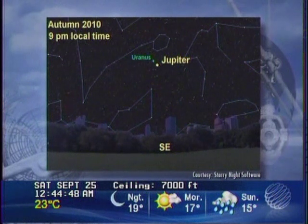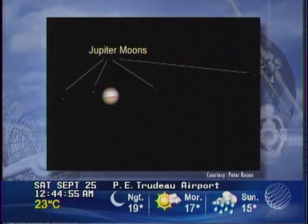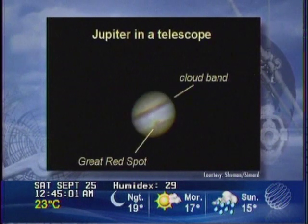Look for Jupiter rising in the east just after sunset, climbing high in the southern sky in the overnight hours. With a pair of binoculars, you'll be able to pick out the four main moons surrounding Jupiter. And with a small telescope, you'll be able to see the cloud bands of Jupiter and the great red spot, a giant hurricane three times the size of the Earth.